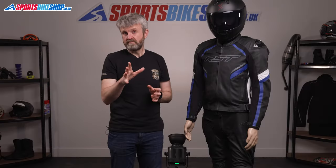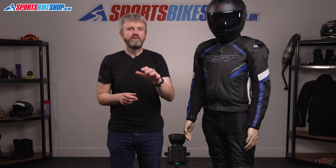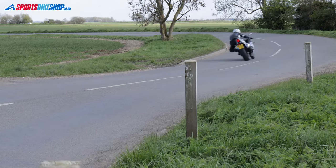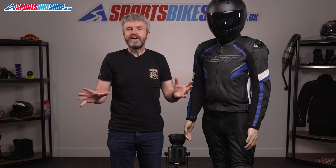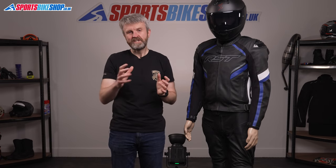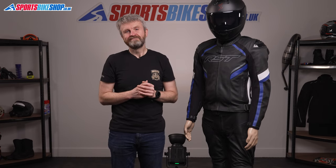If you're looking at this jacket and thinking 'if only that was made of textile,' then you're in luck as the RST Sabre textile jacket is also coming soon — once we've made a video on that jacket, we'll add a link to it in the description. I hope that tells you everything there is to know about the RST Sabre leather jacket and jeans, but if there's anything you'd like to ask or add, please pop a comment below. Thanks for watching.